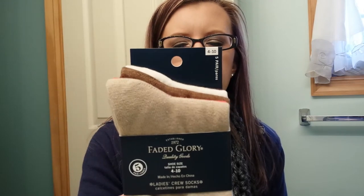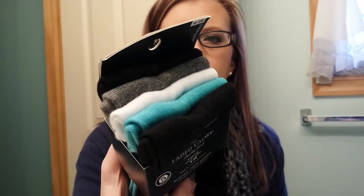There's black, cream, brown, orange, and tan, and they were $5.97 for five pairs. So I got that pack, and then I got the same pack in two blacks, a gray, a white, and a blue.